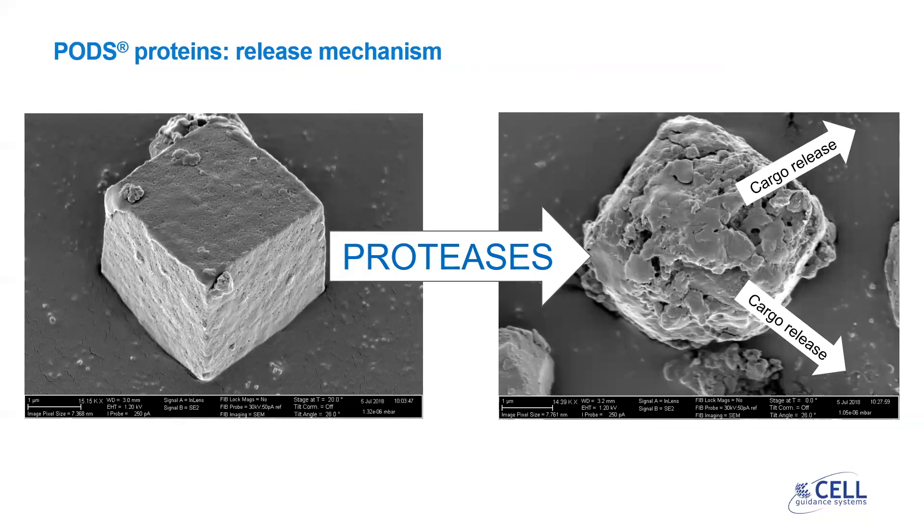PODs cargo is released when proteases that are present in cell culture medium or are generated by cells degrade the protein of the crystal. This releases the growth factor cargo into the media as a soluble protein, which then acts as it would normally. In this way, the PODs crystals act as depots of growth factor that are slowly released for long periods of time. We have tracked release from PODs for over two months.